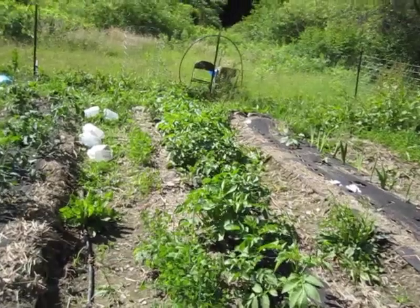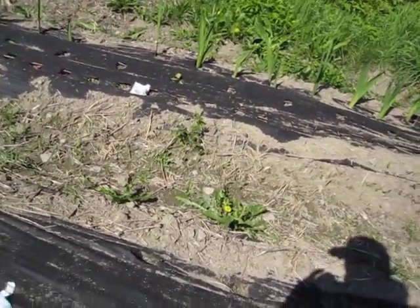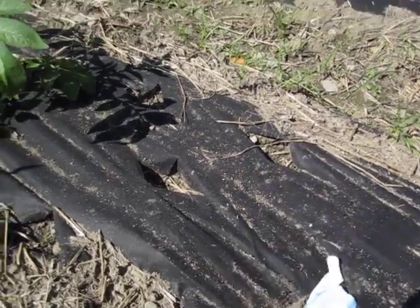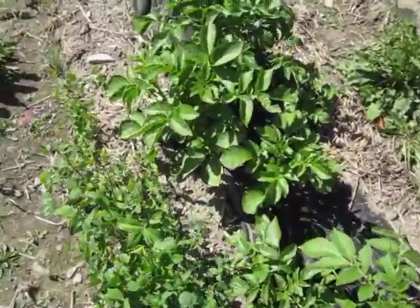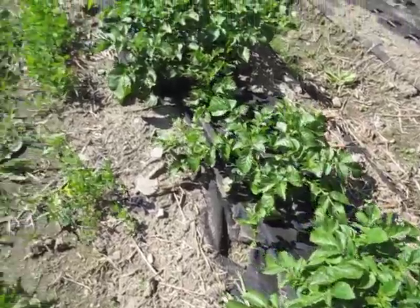I don't even know what the hell this is — whatever it was, 100% failure on them. The mystery flower: 100% failure. But look at these taters — the taters are going gangbusters! Good lord.